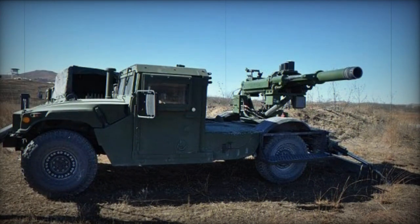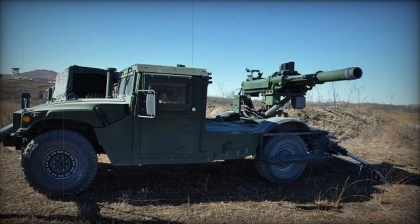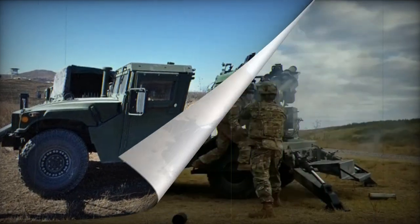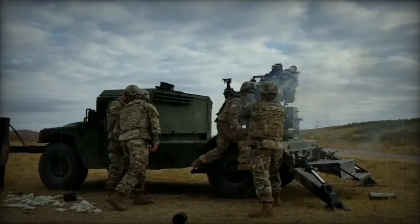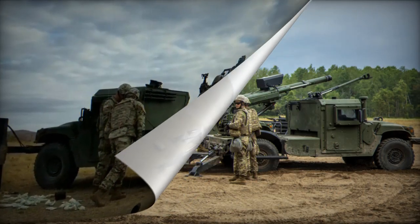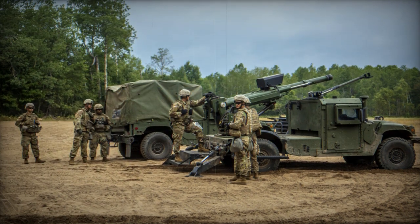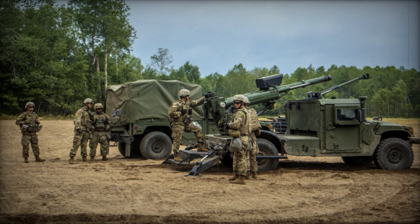Proposed as an alternative to towed 105mm howitzers, the Hawkeye self-propelled howitzer requires a smaller crew and can be rapidly redeployed. This system is particularly well-suited for shoot-and-scoot missions, enabling it to fire a few projectiles and then swiftly change its firing position before encountering enemy counter-battery fire or other offensive actions.